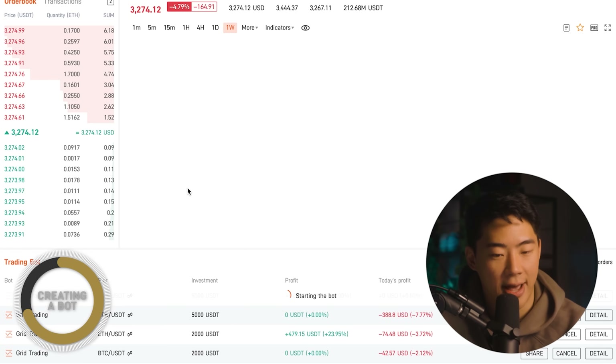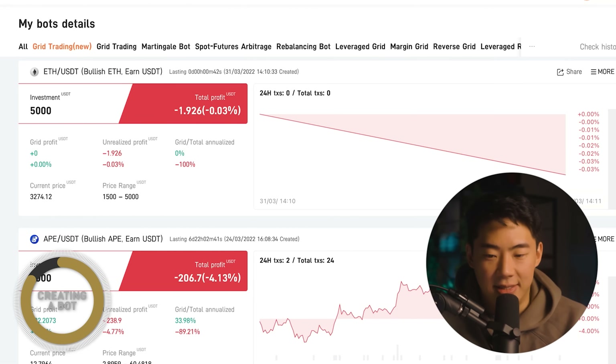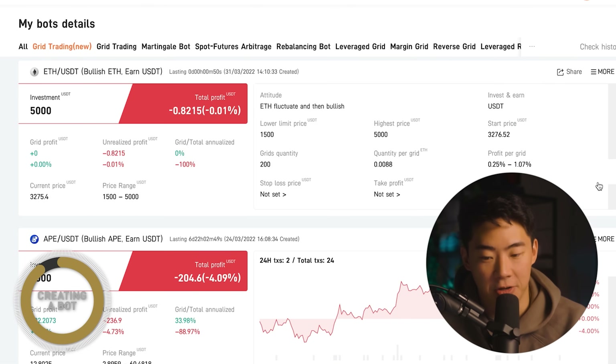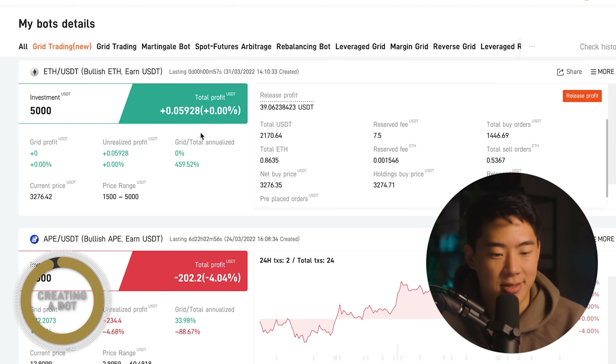If I refresh the page, I should also see it being created. Now, as soon as the bot is made, you can't expect to see profit coming in initially off the bat — it will take time. There will be dips in the market and there will be days where it's profitable. But if you are using this as a long-term tool, you should be able to see consistent gains, especially if the market continues to consolidate within a small range. Going into the details of this bot, I can see placed orders, transactions, parameter details, and I could also release my profit at any time.